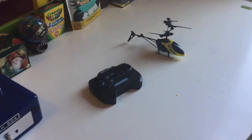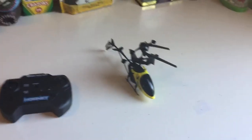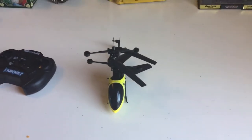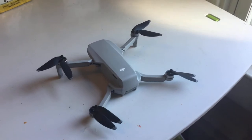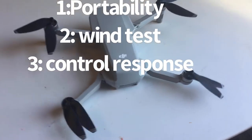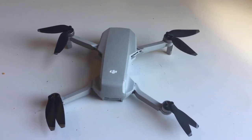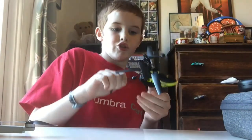You're watching Cheap Thing versus Expensive Thing. Can this $10 cheap RC helicopter beat the real item, the $500 DJI Mavic Mini? We're going to be doing three tests: one, portability; two, wind test; and three, controller responsiveness.